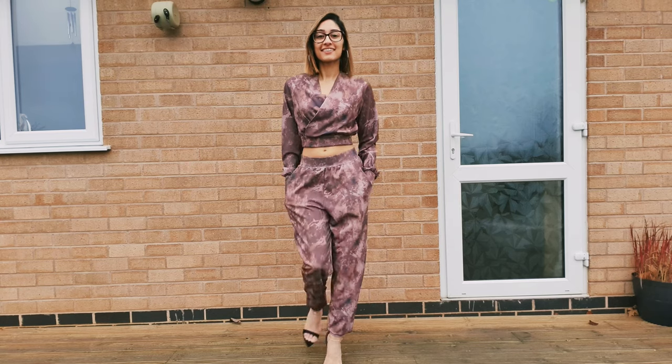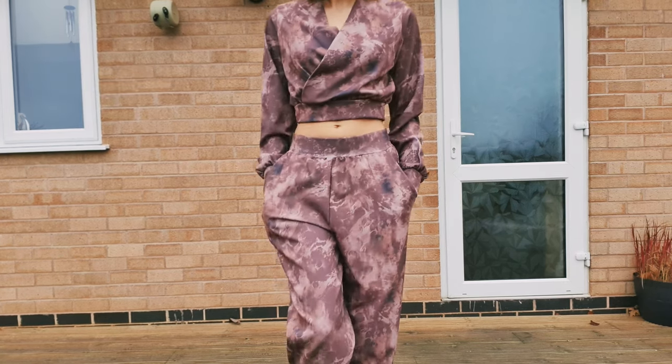Hey my beautiful pandas, I'm reviewing a brand new company on the blog today called The Raywear Co.